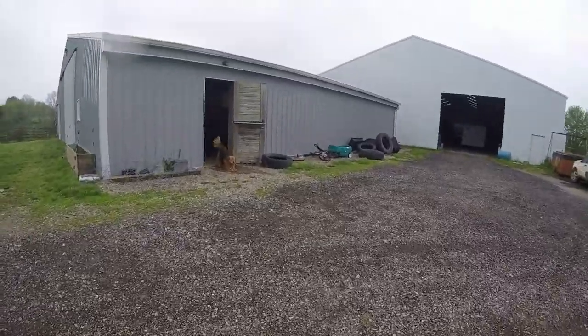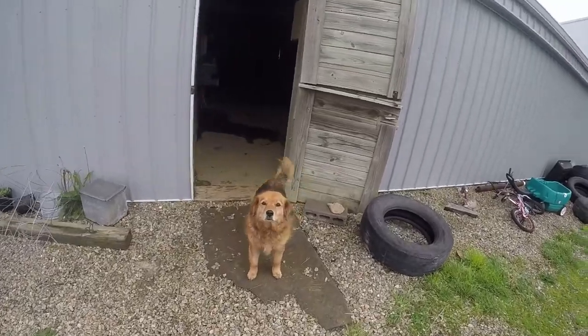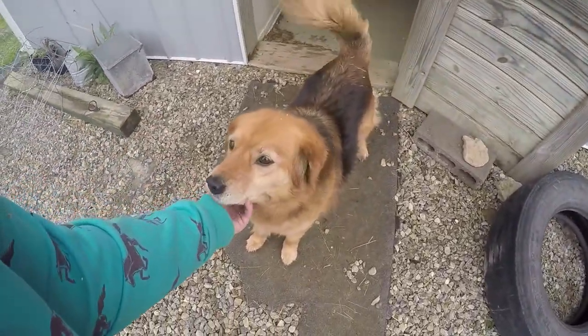We'll go check on things — we're cleaning stalls today. There's Lovey. There's my little possum — she's waiting for the possum to come out.